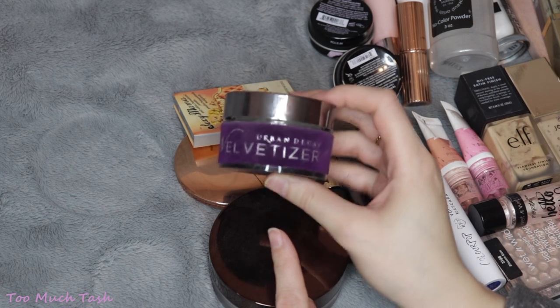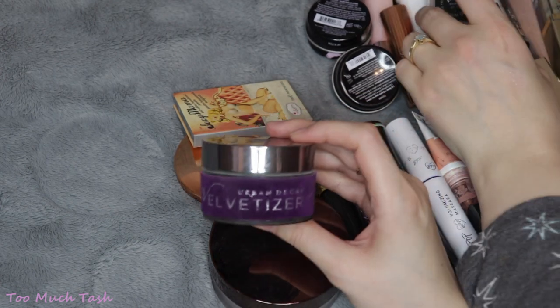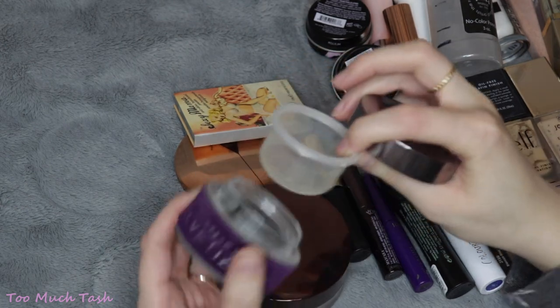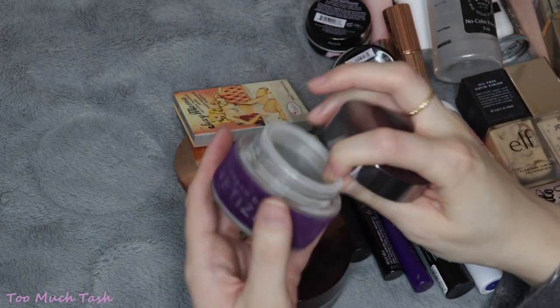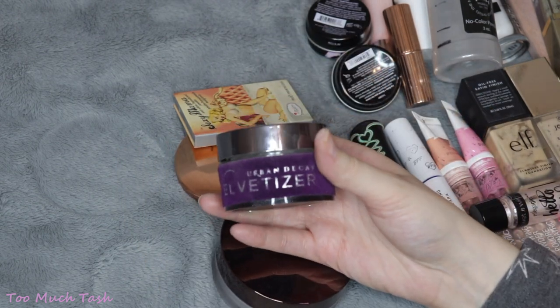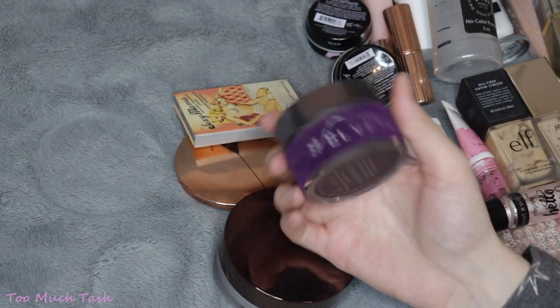I also really liked the Urban Decay Velvetizer Powder. This was very similar to the RCMA, but it is more expensive and compared to how big the packaging is, you really don't get as much product as you think. I also think this is being discontinued, so I don't know if I could buy it again even if I wanted to.